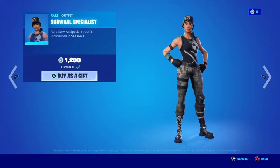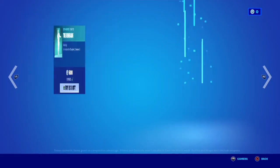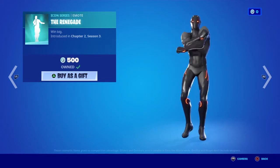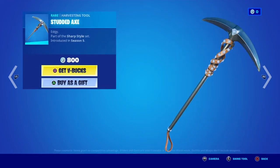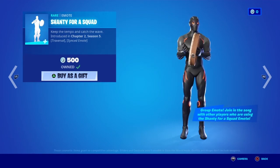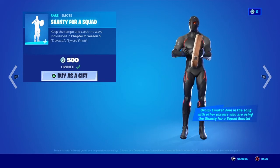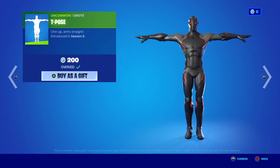Survival Specialist is back, Arctic Assassin is back, and the Renegade is back with the Studded Axe and the Shrouding Force wrap. And the T-pose emote, which is for the hay skins.